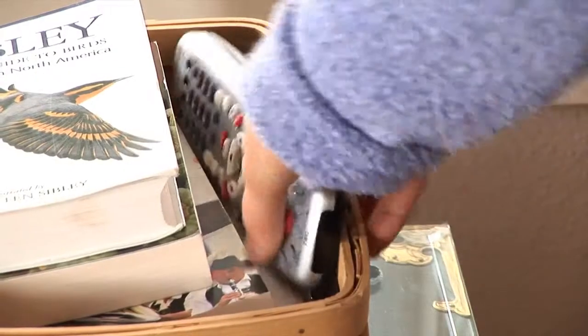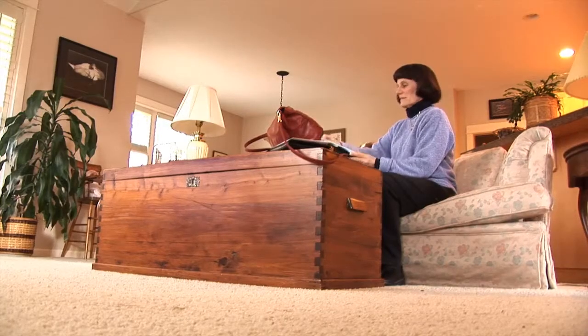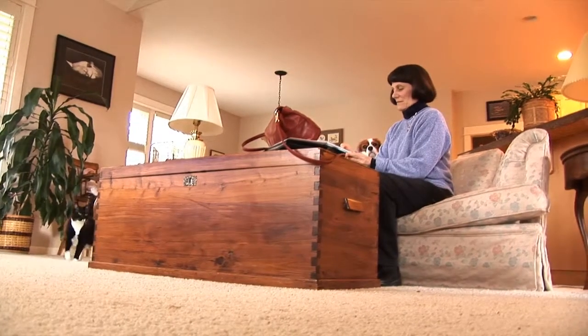I moved to five feet from the TV set so I could see it. Then we were like in a theater with balcony seating in the back and front row seating in the front.